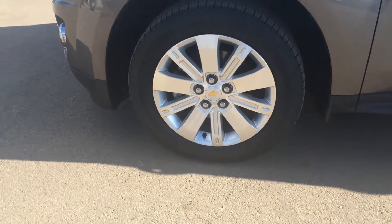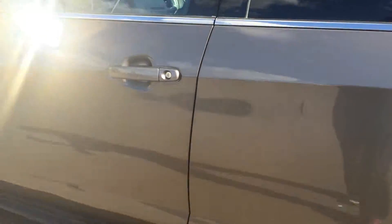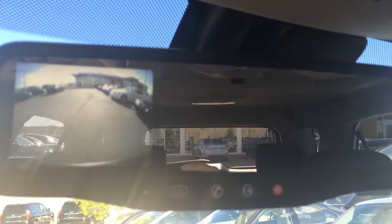You have your 18-inch wheels and keyless entry. I'm just going to show you that this does have a backup camera. I'll put it in reverse, and then on your rearview mirror it will show up — you can turn it off if you don't want it.